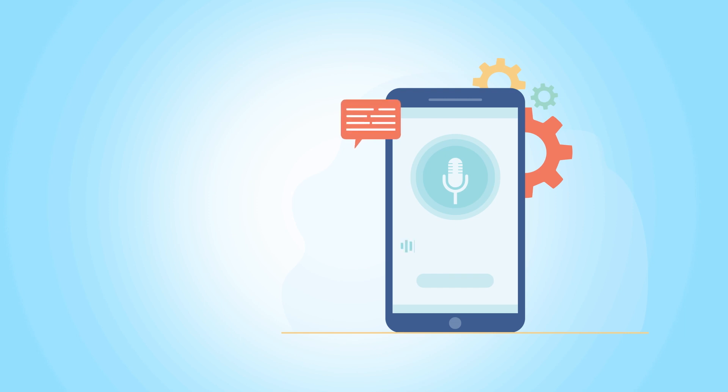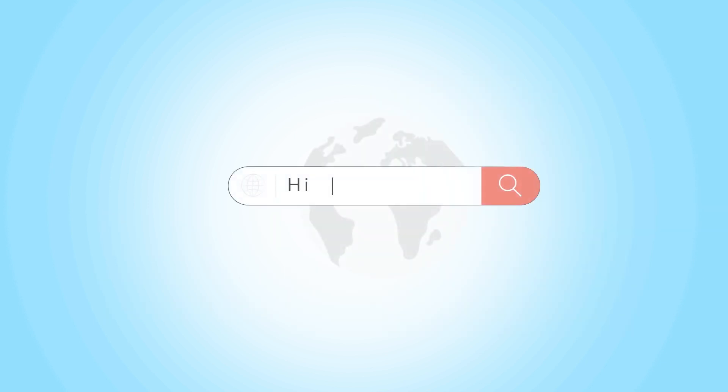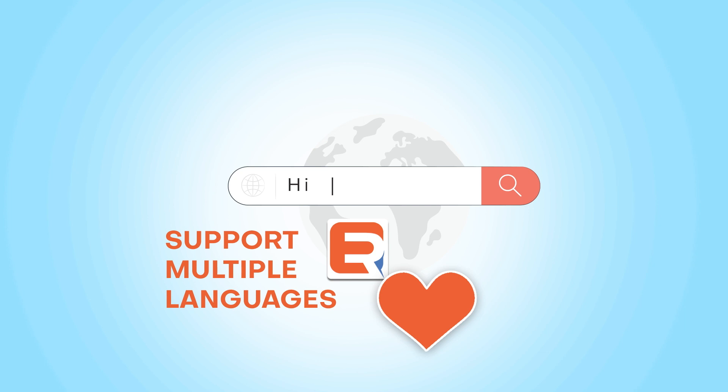ExpertRec also supports voice search, allowing users to search for content using voice commands. ExpertRec supports search in multiple languages, making it ideal for websites with a global audience.